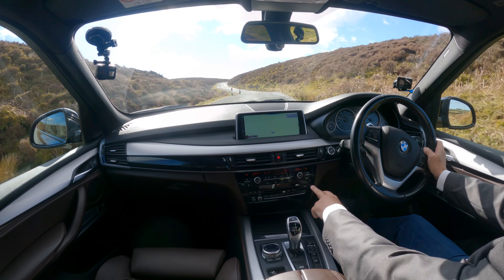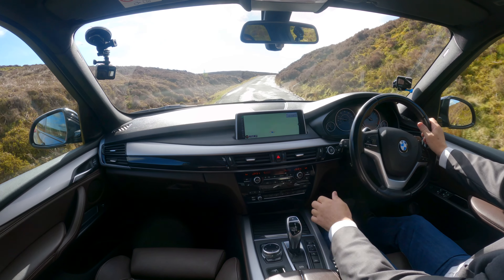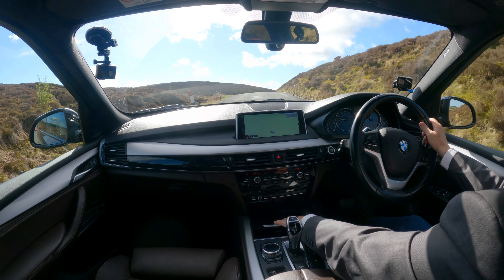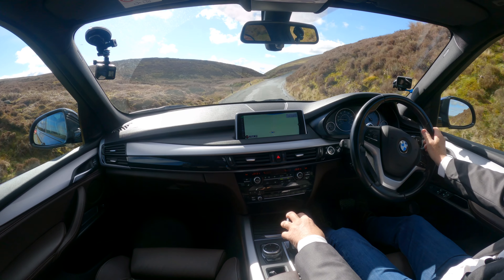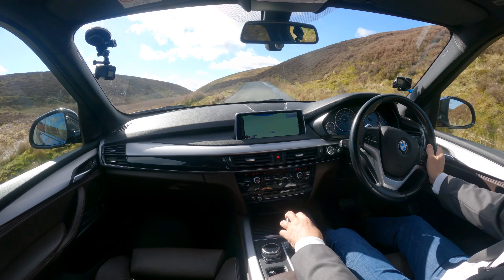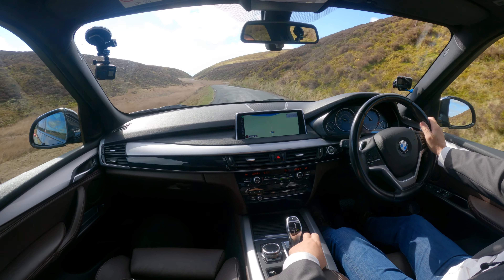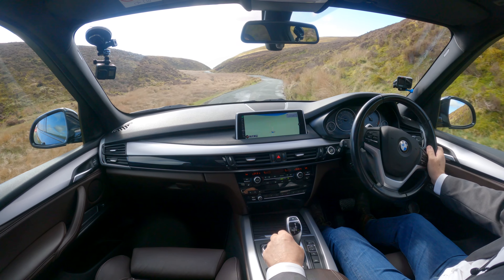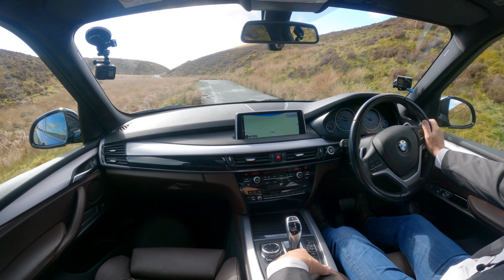I mentioned the heated seats — the switch is there. CD radio, just two cup holders under a kind of louvred shutter. Your iDrive, your mode switches there. There's hill hold as well.